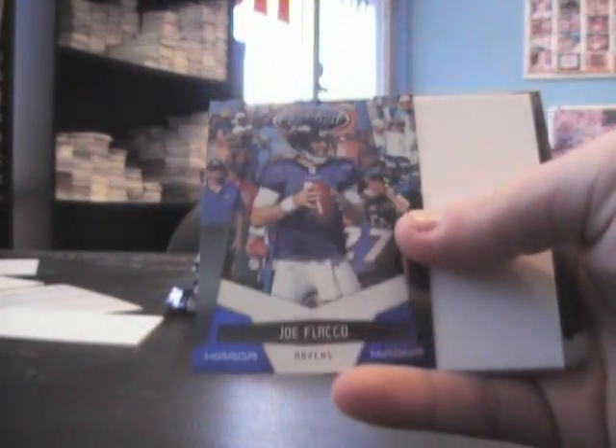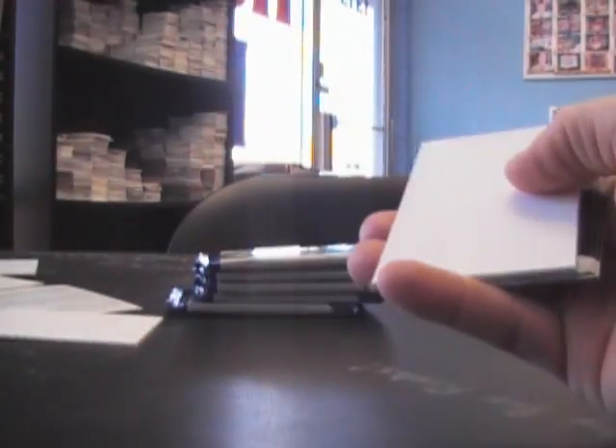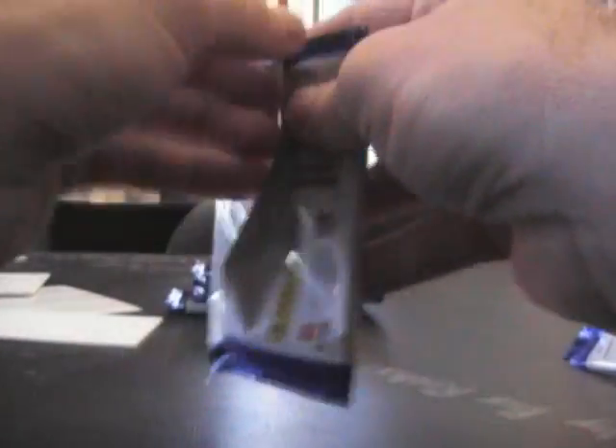Mirror Blue, Joe Flacco — that's number 200. Anthony Dixon at $9.99.